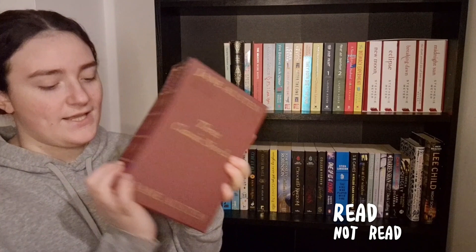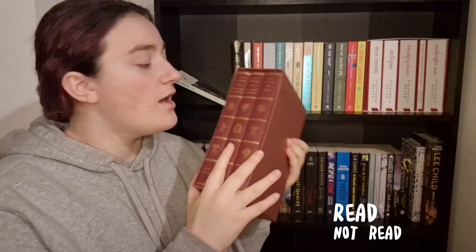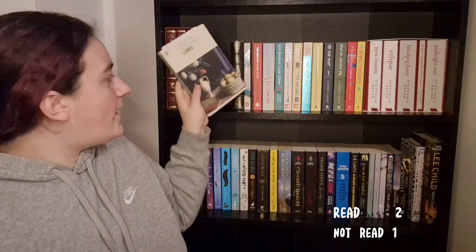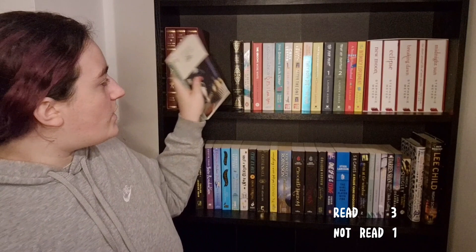Starting with a Jane Austen box set by the Folio Society — it's Pride and Prejudice, Sense and Sensibility, and Emma. I'm not going to turn these around because they're expensive and I've read two out of three of them. I just haven't read Emma, so I'm not going to turn those ones around.